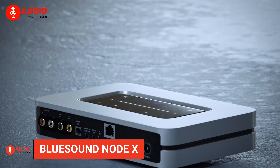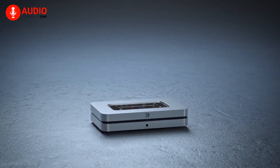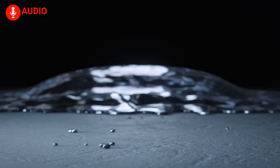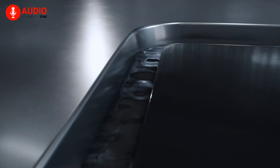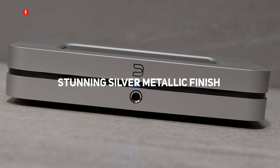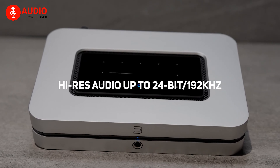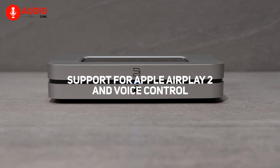Introducing the Bluesound Node X, an unparalleled streamer that transports you into a captivating world of music, amplifying your audio experience to new heights. This sleek device effortlessly connects to your existing stereo amplifier, AV receiver, or powered audio system, breathing new life into your sound setup. Equipped with a cutting-edge quad-core 1.8GHz ARM Cortex-A53 processor and a premium ESS Sabre Hi-Fi DAC, the Node X unleashes the true potential of your music collection.